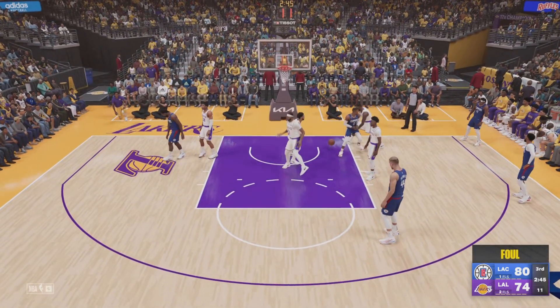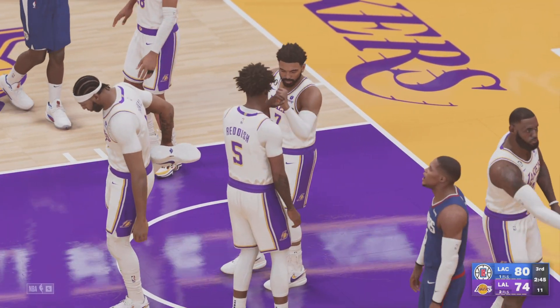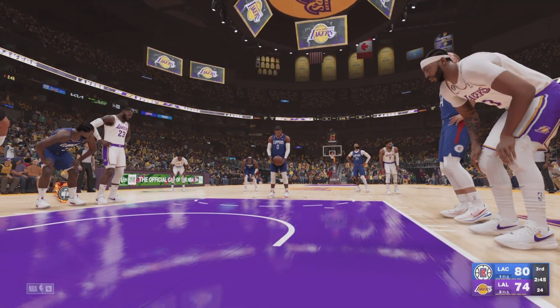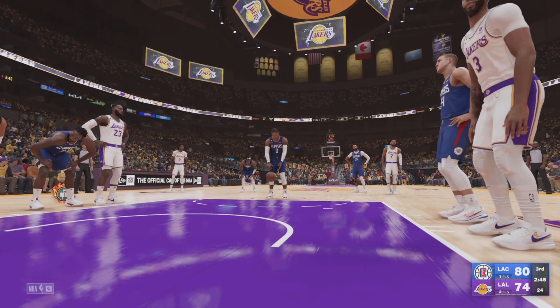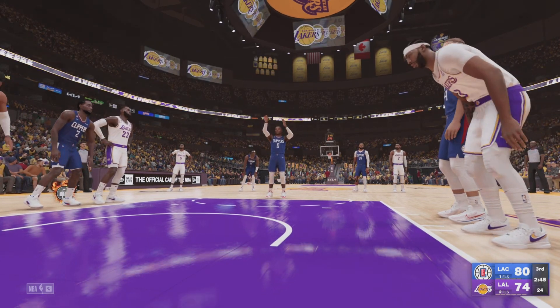Russell Westbrook's ranks on the all-time list are incredible. He's in the top 100 for points, rebounds, assists, and steals. And don't forget, he's the triple-double king. And that one falls for Westbrook.